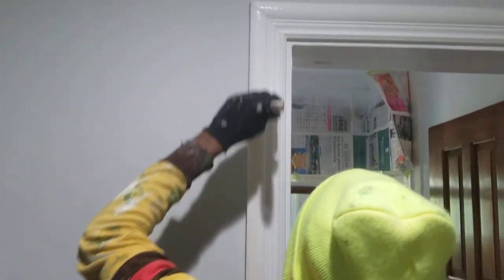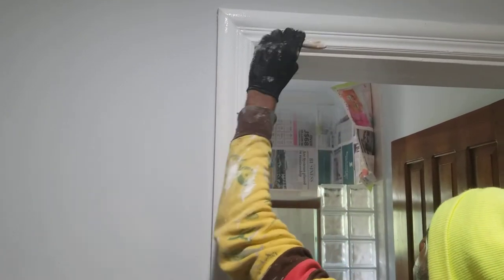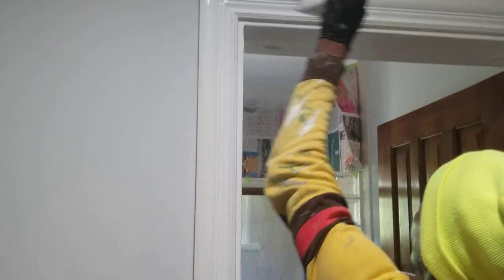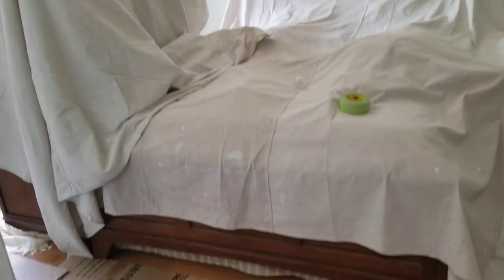We have one guy here who is doing all the trim — he's doing the brush work. As you can see, he's using an inch-and-a-half pretty brush right there. He's getting it right. This is room number two — this is how we do it.